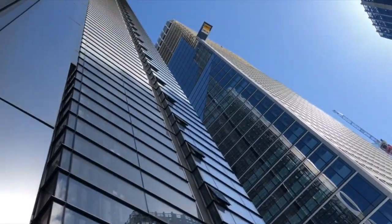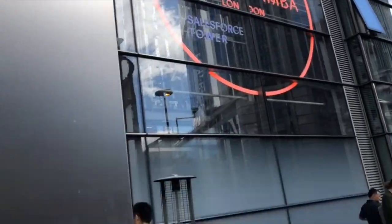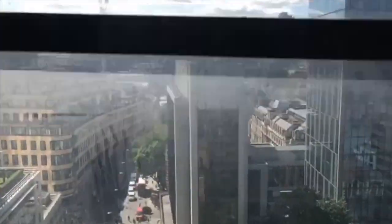Look how tall the building is. I will review the sushi food and I will see what floor we are on, and I will let you know if it's any good and show you the interior and review the food. Alright, so see you in a bit — we are going to the 38th floor.